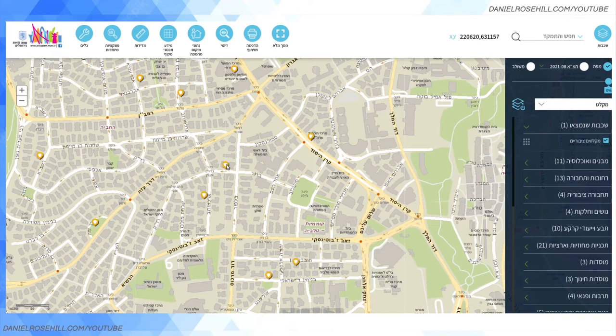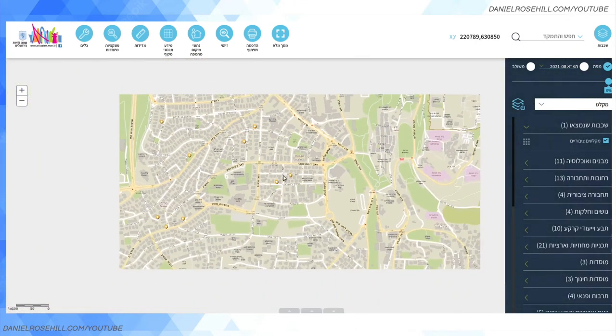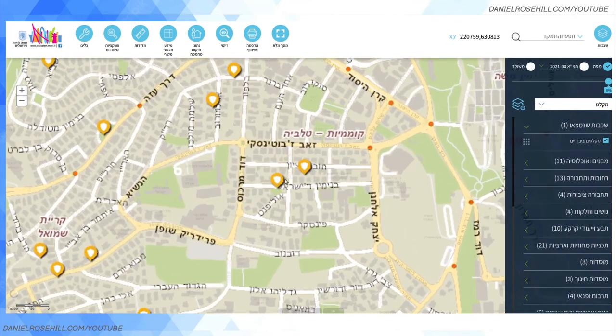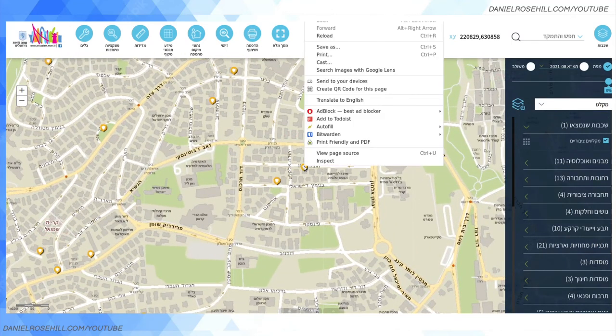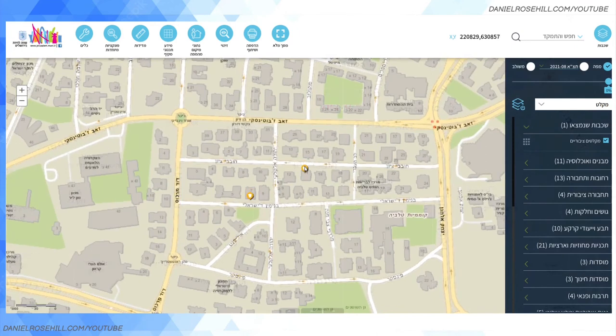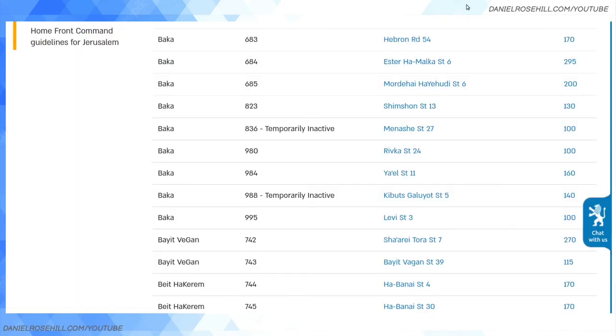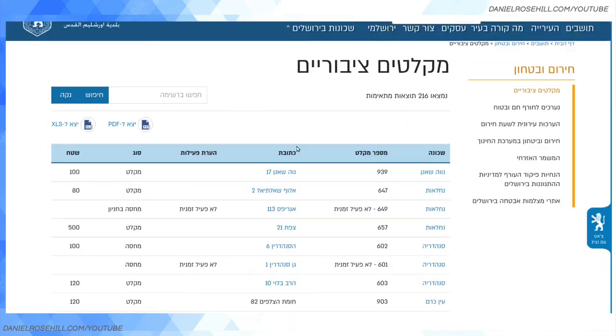Using the Jerusalem GIS, rather than looking through a spreadsheet you get a map showing the shelters, which is an easier way to find them. If you click on one, it can be a little bit buggy unfortunately, but you should theoretically get the shelter details. For example, this one is number 644 — it doesn't give you the street address, so you may need to cross-reference with the spreadsheet list.